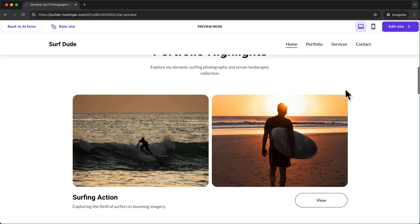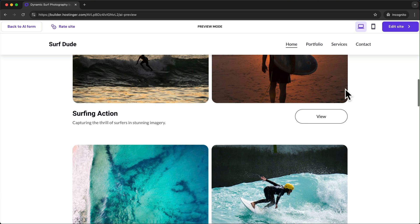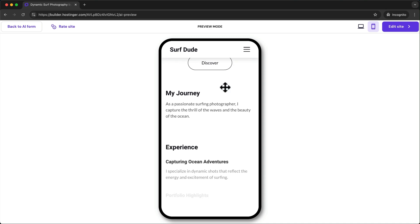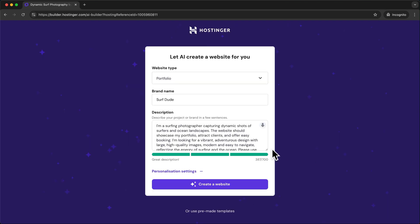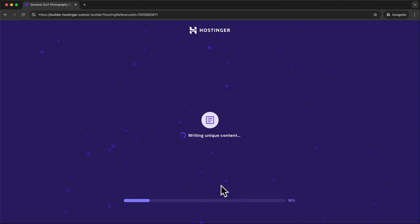But if you like what's already here you can also keep it as it is. To check how your website looks on a mobile phone, click on the mobile phone icon at the top right. If you're not happy with the overall design or structure you can always go back and create a new draft — just click on back to AI form in the top left, then adjust the description and click create a website again. It can be helpful to recreate the website a few times to find the version that works best for you.